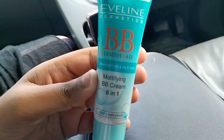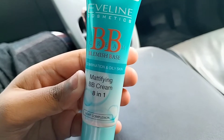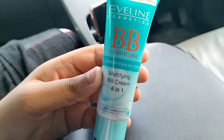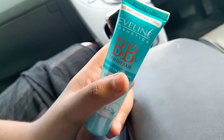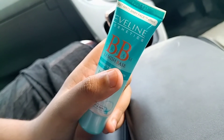This is for combination or oily skin. This is a Mattifying BB Cream 8 in 1. It has a light complexion and will give you a very soothing and nice look. It is not heavy — it is lightweight. If you put it on a little bit, it will give you an even tone.